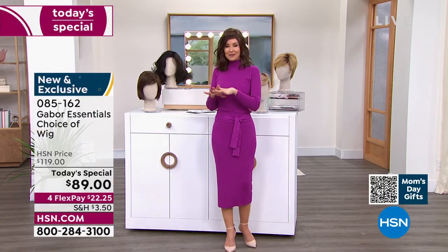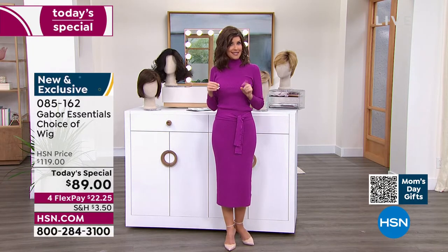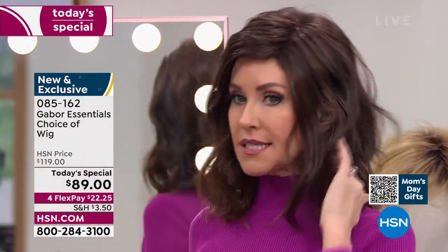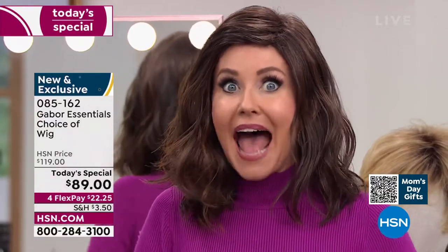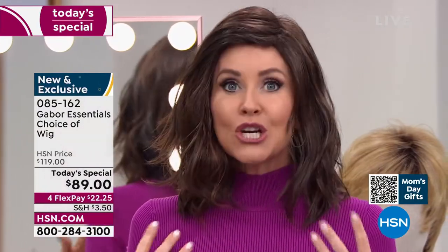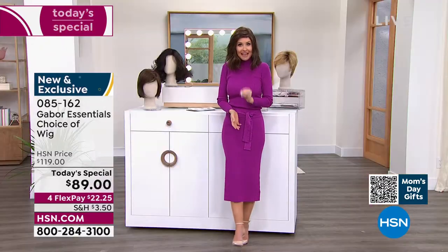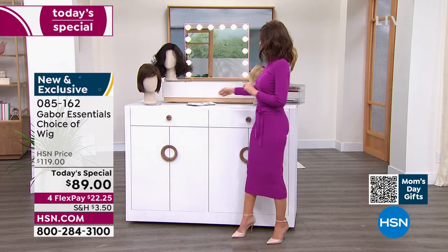We'll be going through all of the different colors, sizes, and styles. This is called the Fortify and already it's in the lead — I knew that it would be. This is the only wig we've ever offered as a today's special in that really cute little razor cut style. It is absolutely adorable. If you've been thinking about trying to get your hair cut or maybe you've been trying to grow your hair long, try this. At this price — flex pay $22 and change — you can get these home and start experimenting.